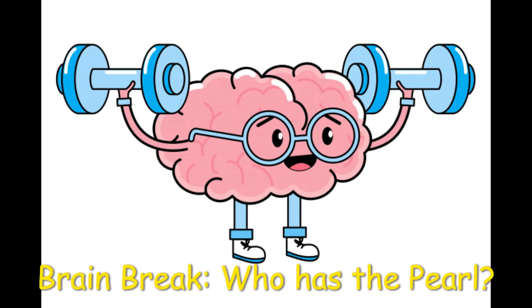Brain Break: Who Has the Pearl? Hello students! This game, Who Has the Pearl, is played all the time in music class and I wanted to give you a brain break to sing it during this time of social distancing.